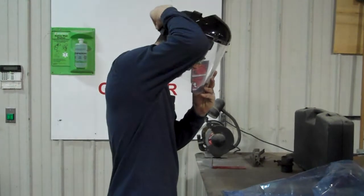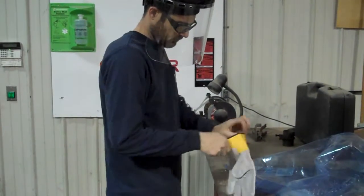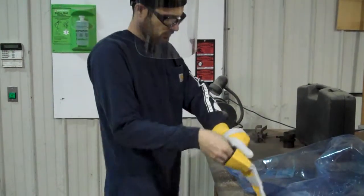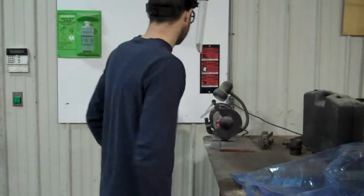Face shields must be provided for any equipment that may produce flying debris, such as grinders, wire wheels, chop saws, table saws, or sanders. They must be available at the location of the piece of equipment.